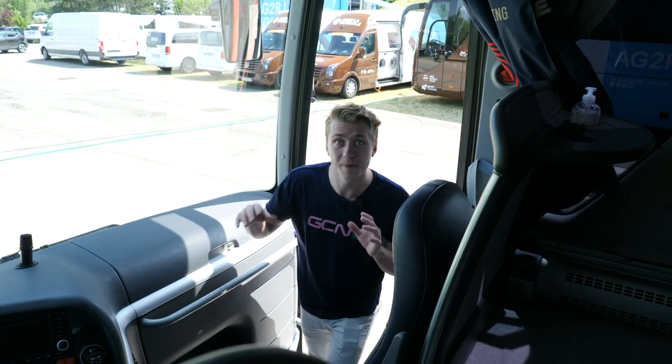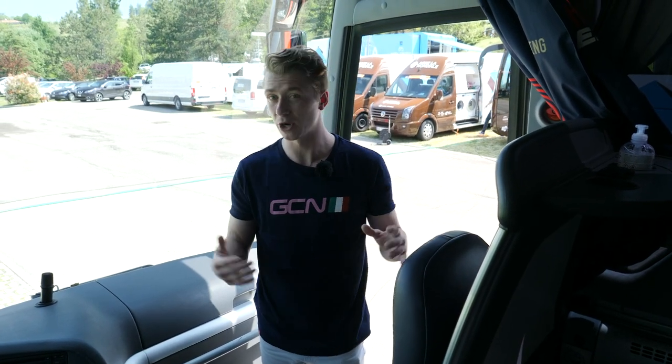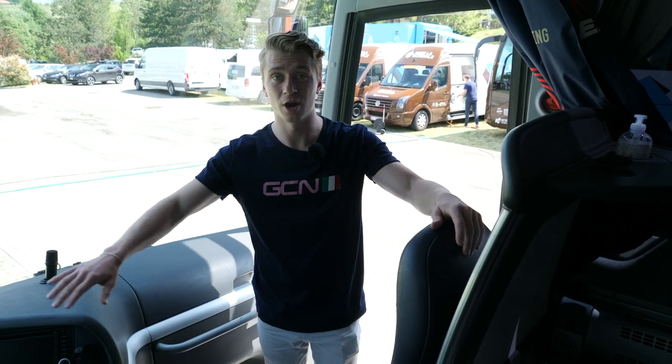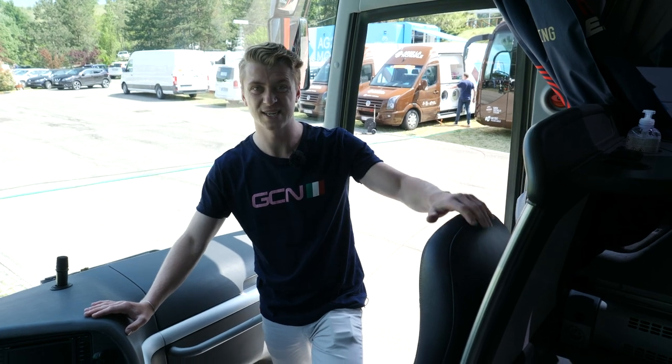As we walk on board, we're met by two seats. This is number one seat, and that's normally reserved for the director sportive so he knows where he's going. He can chat to the bus driver and also the riders if they need him. If a rider does well on a stage, then he normally sits up here.